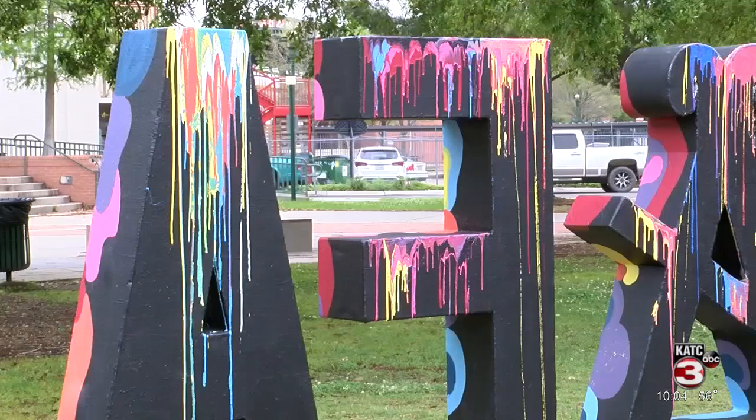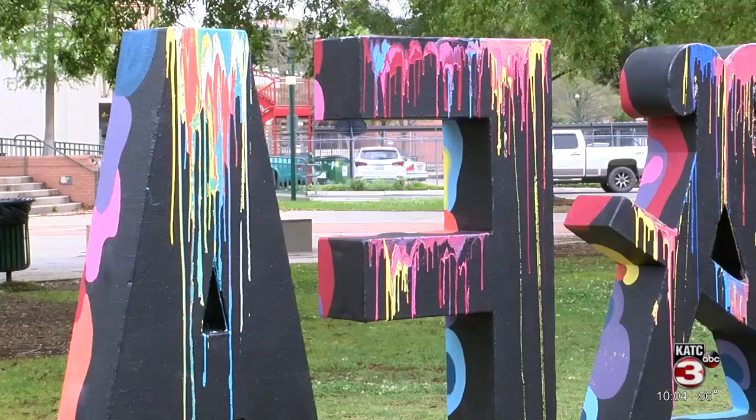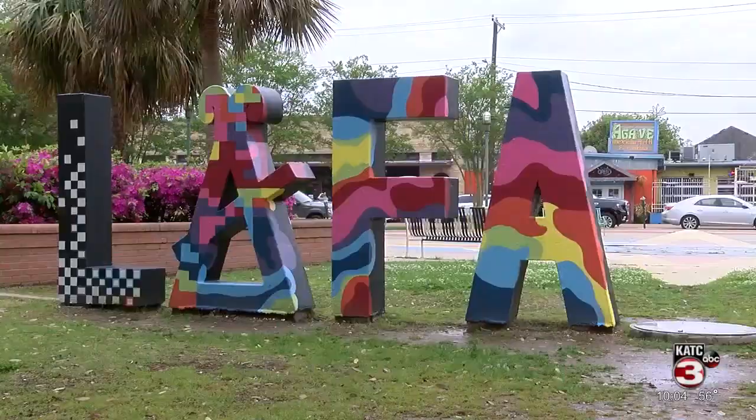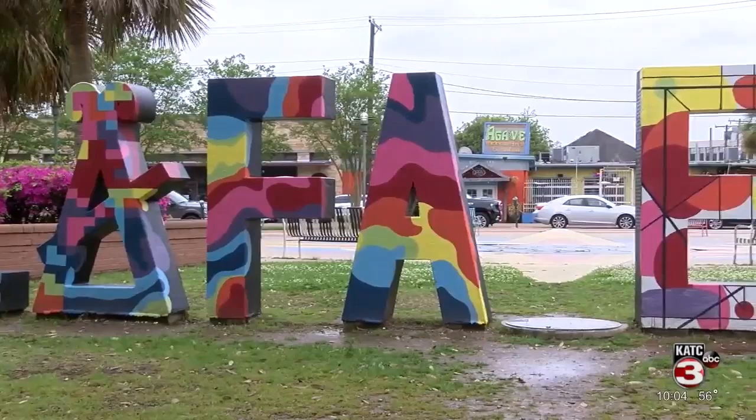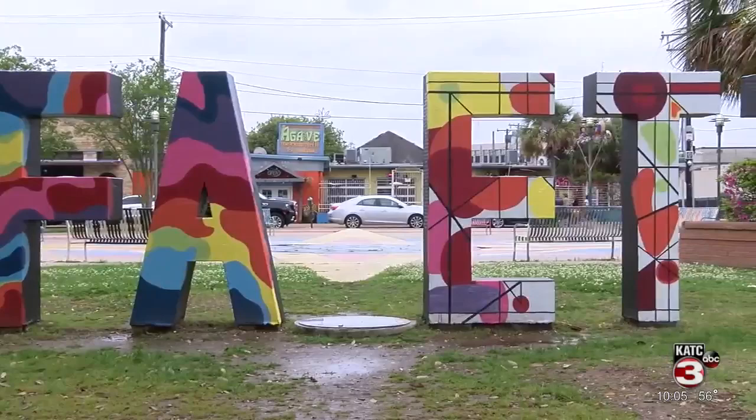The Lafayette Sign stands in the heart of downtown, dripping in colorful designs, leaving many who pass by it wondering what it means. Adam Ortego, the vice president of the American Institute of Architecture Students at the University of Louisiana at Lafayette and one of the artists for the design, tells me the sign was part of an initiative to get students involved in the community.